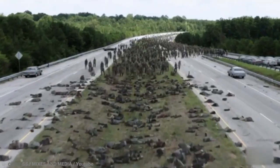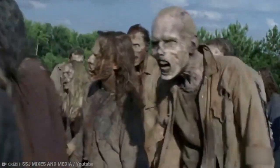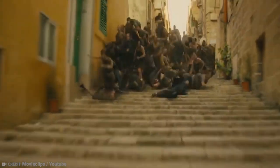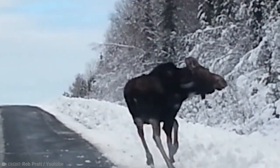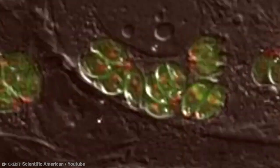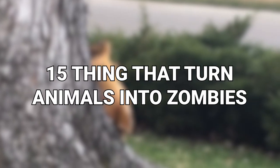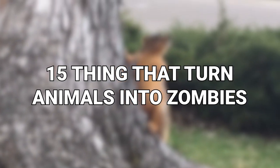We've all seen zombie movies, and they can be terrifying. It's a good thing they don't exist, right? What if I told you they are real? The only thing is, they're not what you might expect. From a parasite that can control minds, to a virus that turns you into an aggressive zombie, here are 15 things that turn animals into zombies.